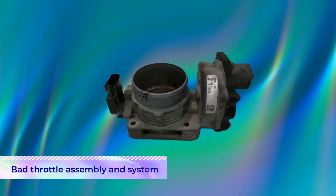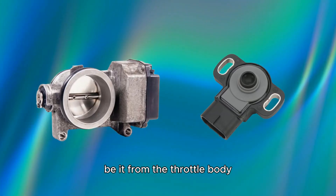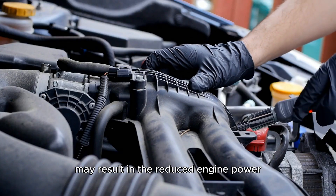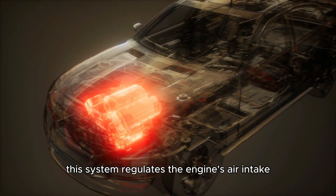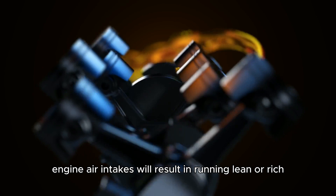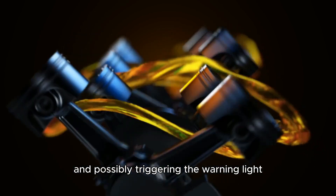Bad throttle assembly and system: issues in the throttle system, be it from the throttle body, throttle position sensor (TPS), or its associated wiring, may result in the reduced engine power warning light coming on. This system regulates the engine's air intake, resulting in incorrect intakes when it goes bad. More or less engine air intake will result in running lean or rich, affecting performance and possibly triggering the warning light.